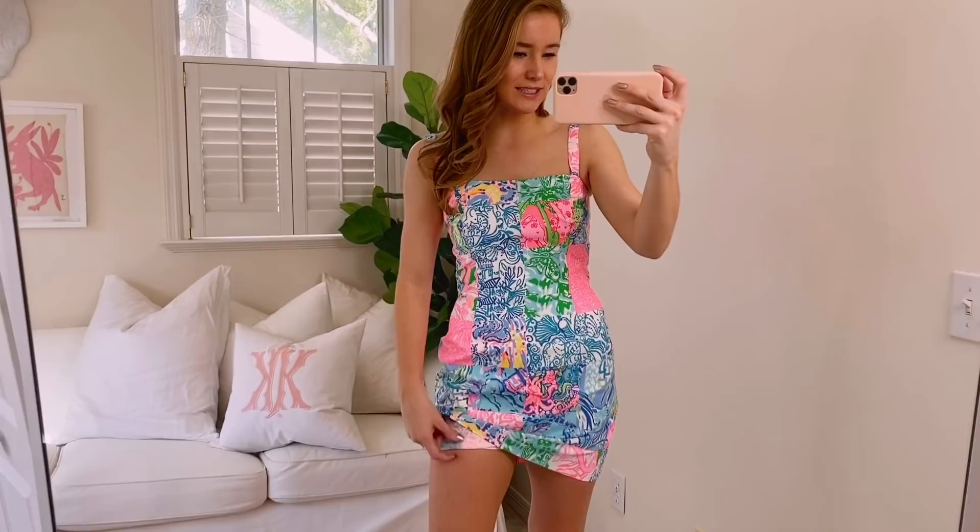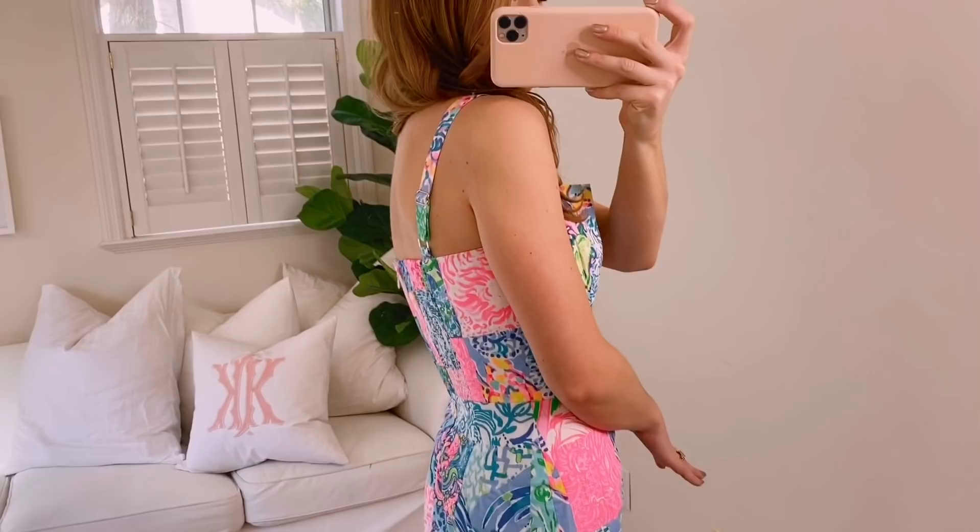What I am excited to share with you is this patchwork — I never know whether to call it a dress because it has shorts underneath, so is it a romper or is it a dress? Let me know. This one has so many fun different patterns that I kind of recognize and remember. It also has an adjustable strap, which is really nice and gives you the perfect fit, and it has a bit of stretch, so it's really comfortable. A really fun, youthful take on classic Lily.